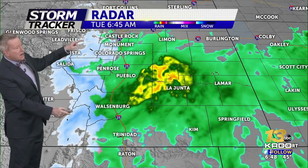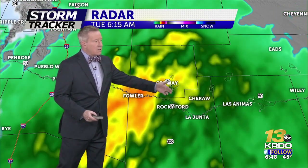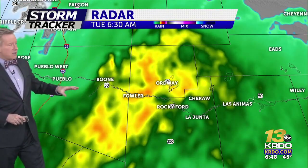We've got snow in the higher terrain out to the west of Pueblo and Colorado Springs, and some fairly heavy, steady rain falling towards Boone out on Highway 50 to Fowler, Rocky Ford, La Junta, and over into the Ordway area this morning. Where you see the yellows and oranges on the radar, that's an indication we've got some very nice and beneficial rain falling.